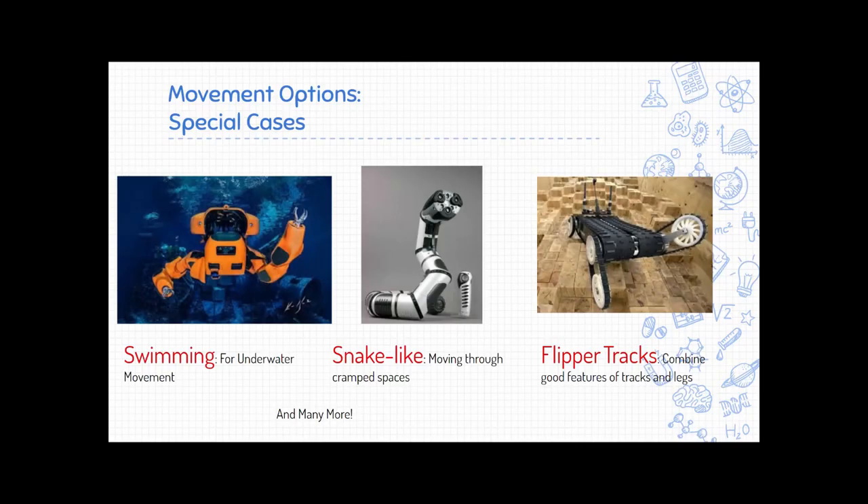There are a few special cases as well. Sometimes robots need to go underwater, which is one place that's dangerous for people. There are also experimental snake-shaped robots for going through confined spaces like pipes to check for blockages. Some robots have flipper tracks — tank tracks on little arms that can change their angle — which combines features of tracks and legs for getting over obstacles.